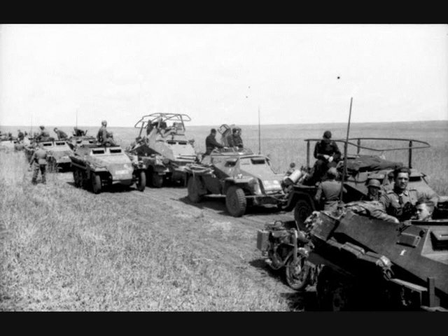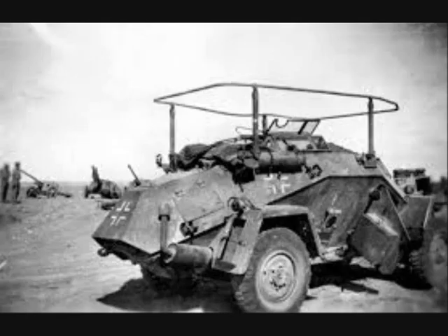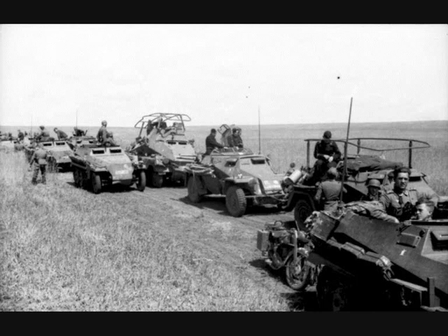In this video I want to introduce you to the Armoured Reconnaissance Battalion, the eyes and ears of a Panzer Division. In the 1930s the German army developed some heavy long-range reconnaissance cars, like the Sonderkraftfahrzeug 231 (Special Motor Vehicle 231), and some light scout cars, like the Sonderkraftfahrzeug 222. These heavy and light scout cars formed the core equipment of an Armoured Reconnaissance Battalion.